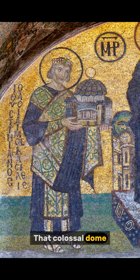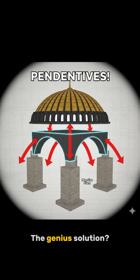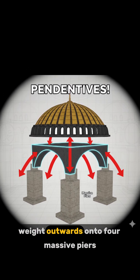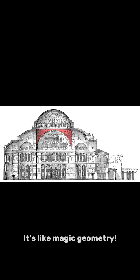But the real star? That colossal dome. The problem: a dome that massive is heavy. Early attempts actually collapsed. The genius solution — pendentives. These curved, triangular supports transfer the dome's immense weight outwards onto 4 massive piers, instead of just straight down. It's like magic geometry.